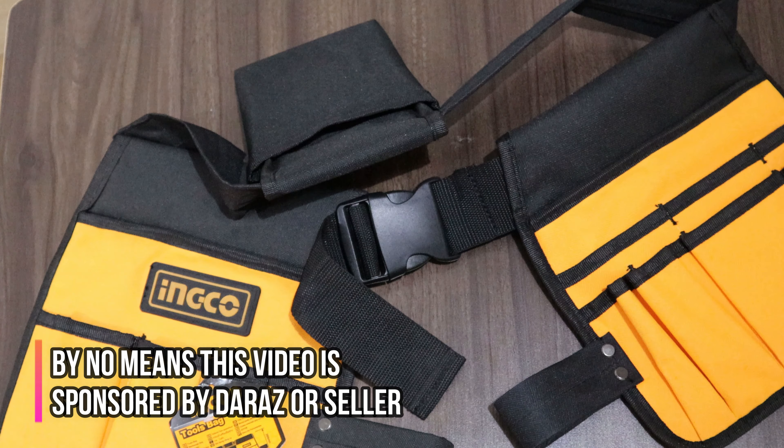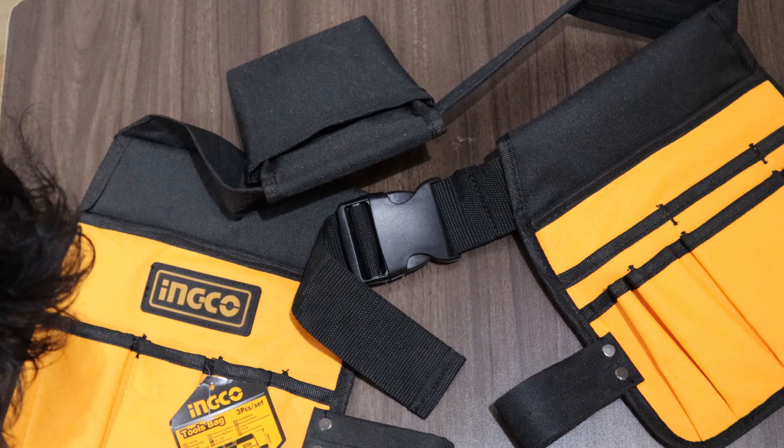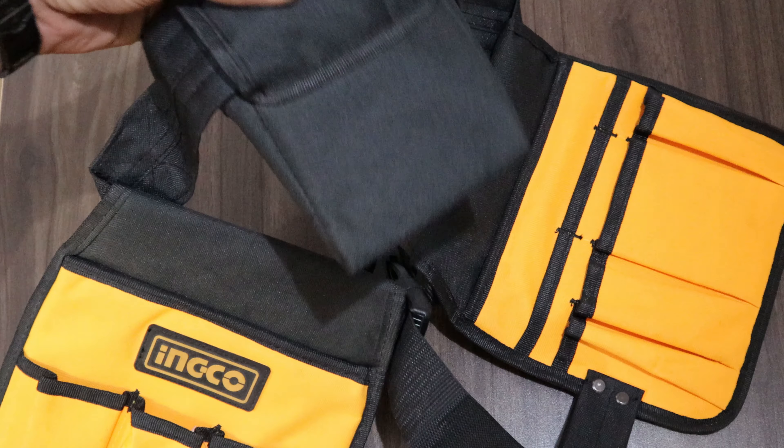We can use a few tools bag. I will use these tools to cover up a few tools. The screwdriver makes it very useful.